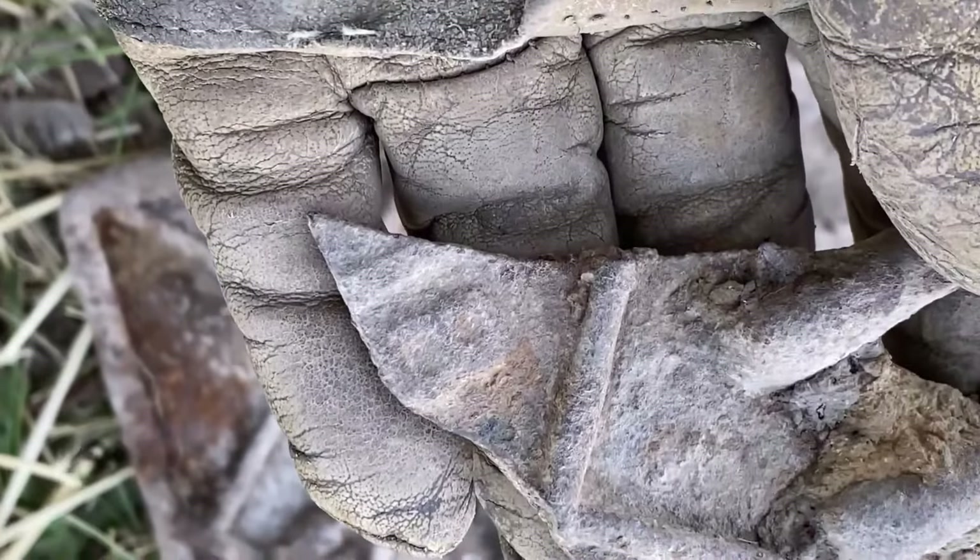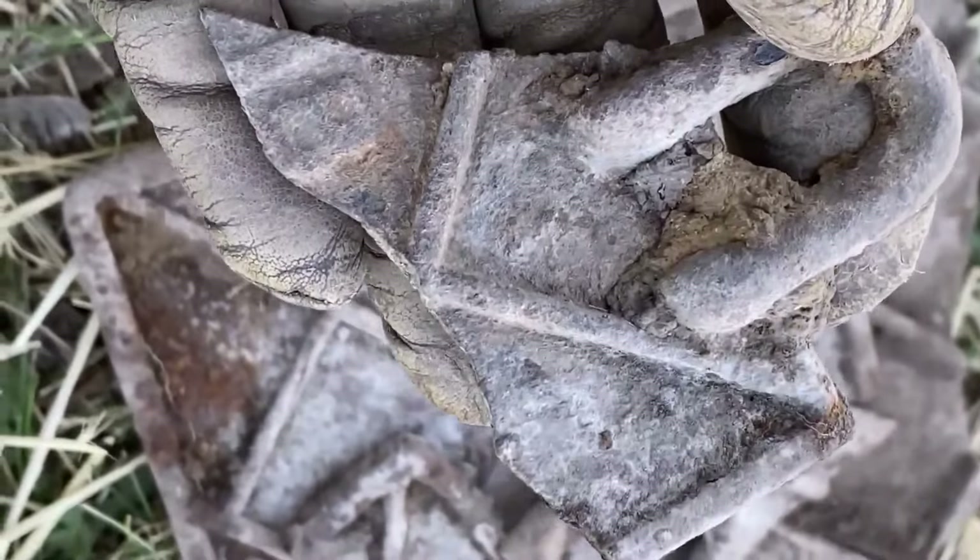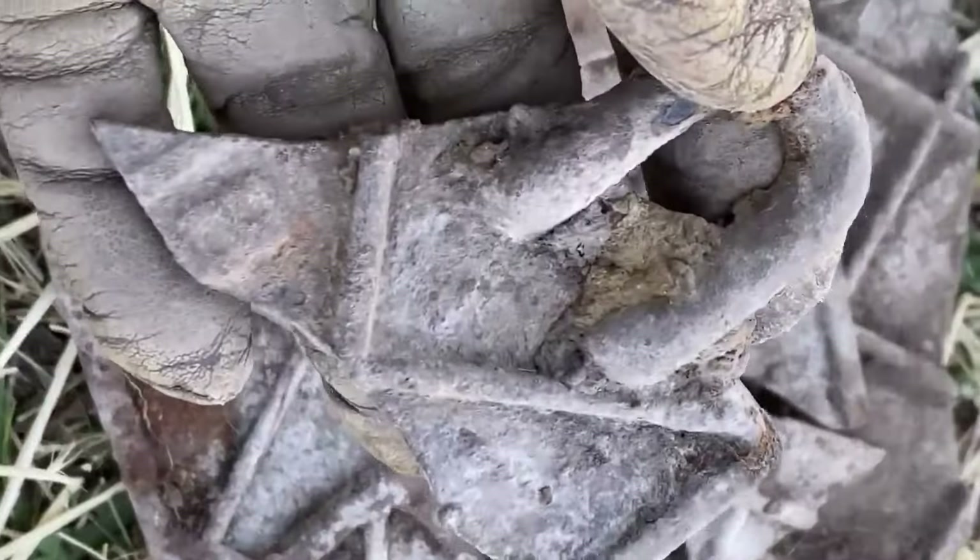This piece looks like it has the number 18 on it. I wonder if that's the date - 1918 this was made. I don't know.